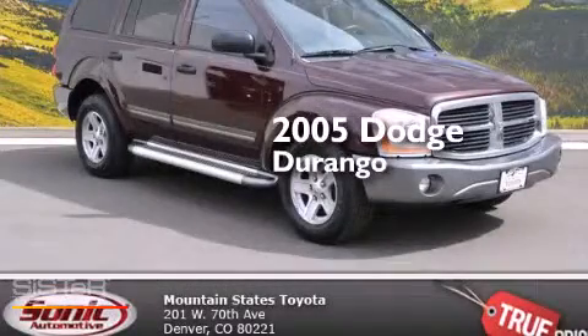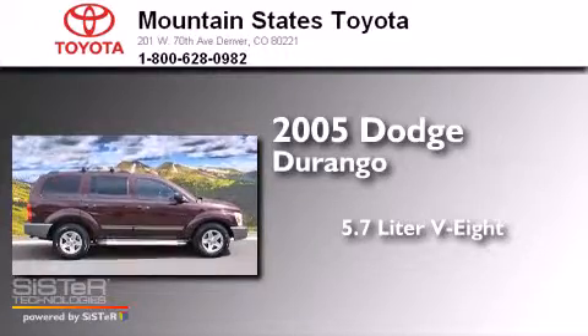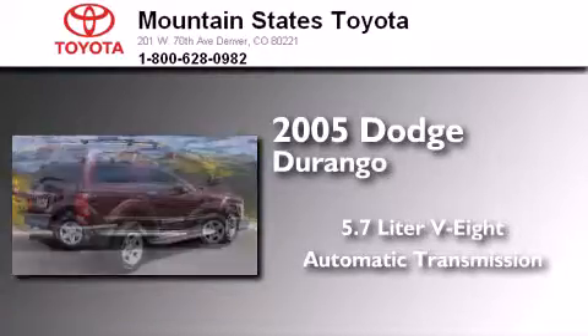This is a 2005 Dodge Durango. It has a 5.7 liter 8-cylinder engine, an automatic transmission, and 4-wheel drive.